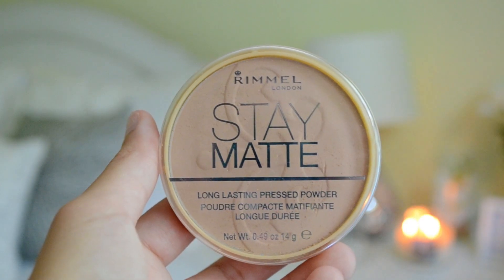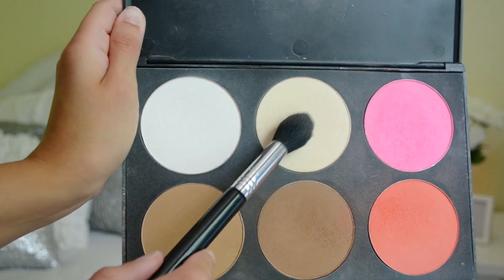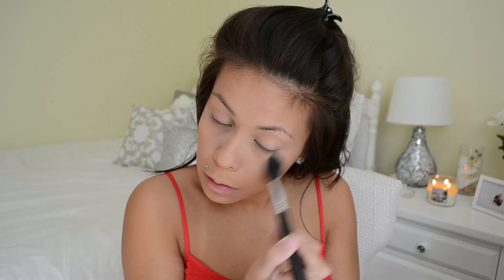To set my concealer I'm using the Rimmel Stay Matte Powder and applying that all over my face. Then I'm going in with the six-color palette from Amazon and taking that middle shade to set underneath my eyes.